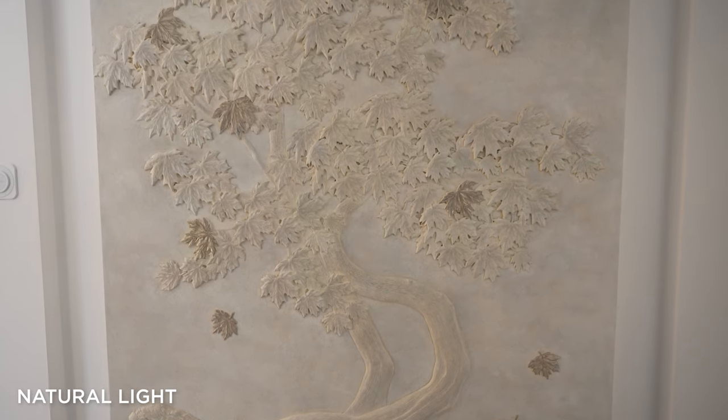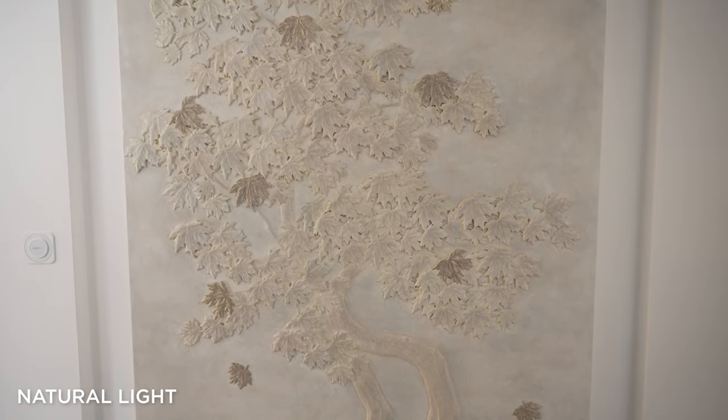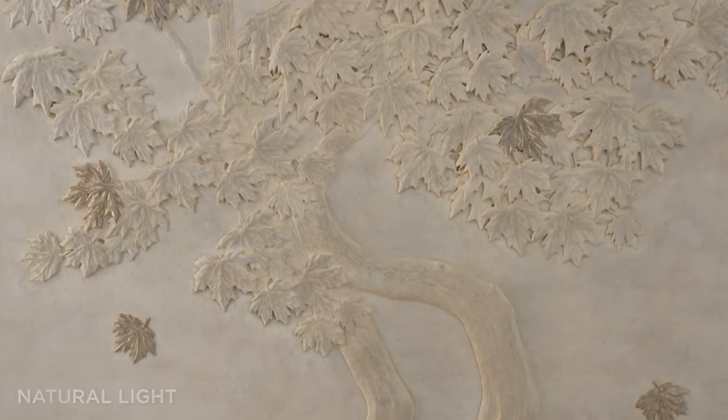Natural light in your home, whether direct or reflected light, is both ambient and diffused. This creates quite a flat lighting effect. It's also relatively uncontrollable — you have to take what you're given. Artificial lighting can be used to put more control into the hands of the designer.